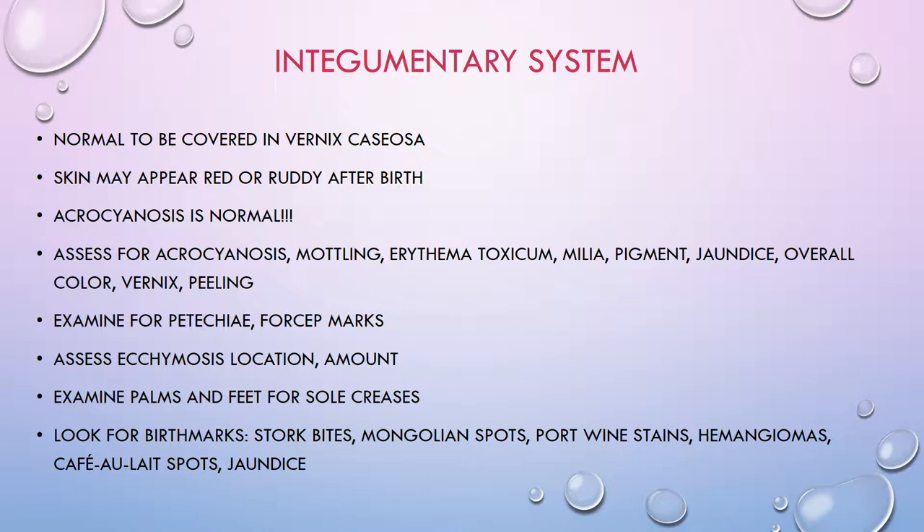Assess ecchymosis — its location and amount. Almost all babies will have some bruising, usually on their head, forehead, or crown. Chart the location and amount, whether moderate or small bruising. Sometimes babies will have bruises on their thighs or elbows depending on how hard they were kicking inside mom, or from a bumpy delivery.